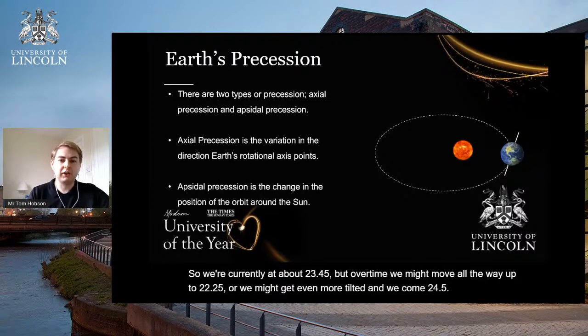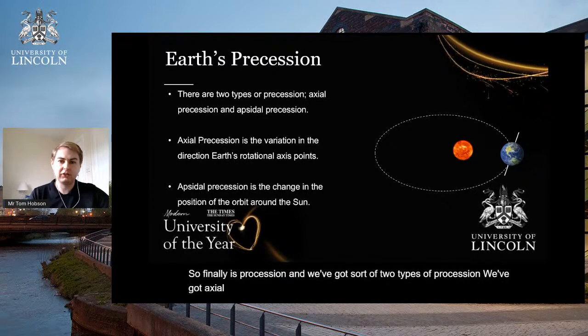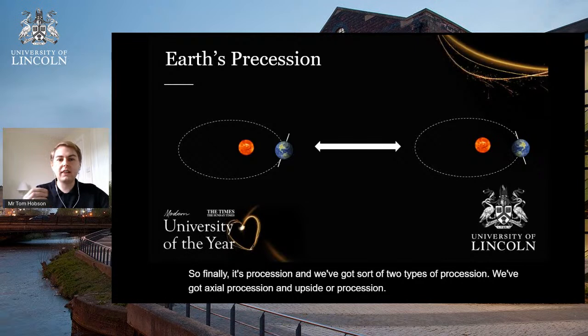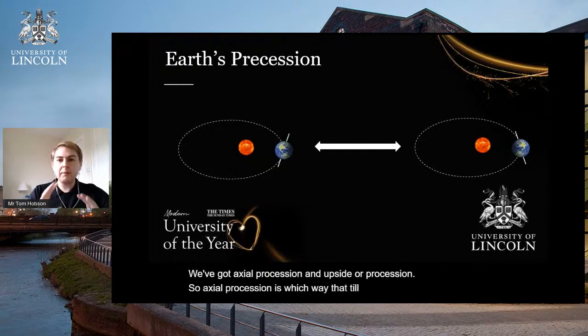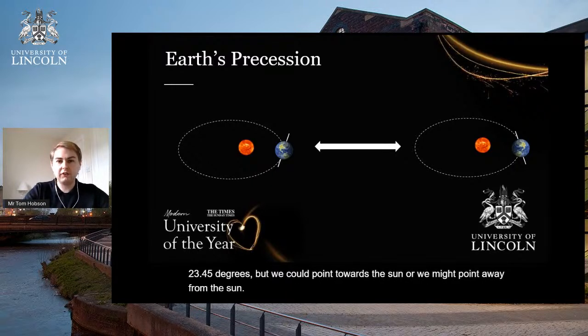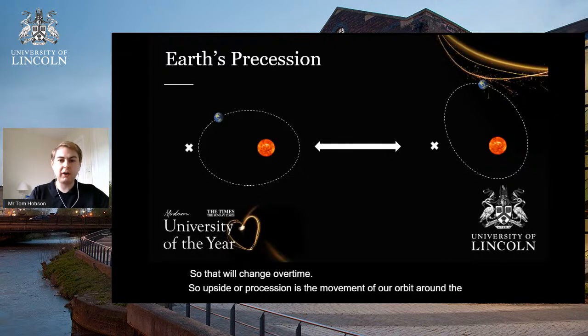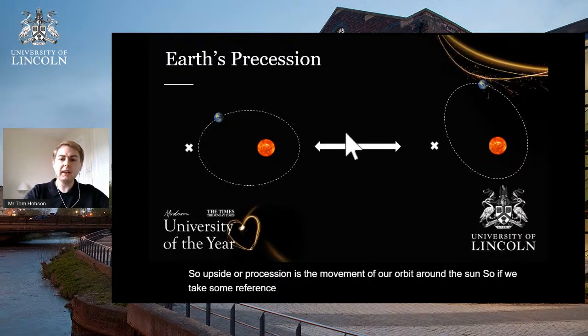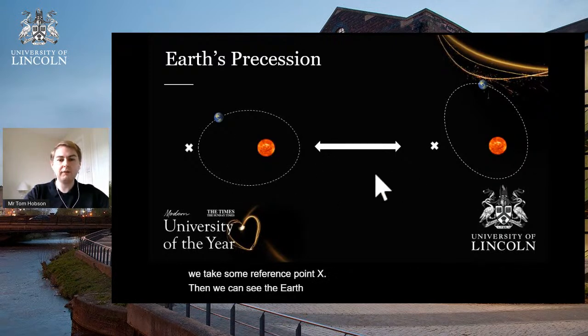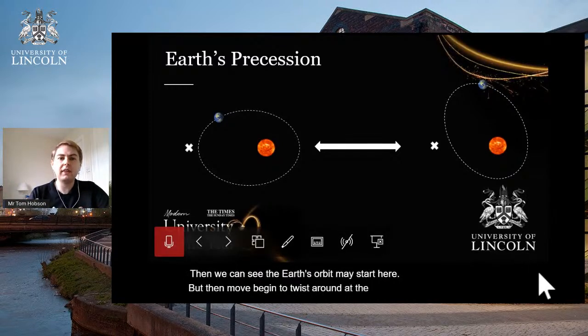Finally, there's precession, and we have two types: axial precession and apsidal precession. Axial precession is which way the tilt is pointing — we might still be at 23.45 degrees, but we could be pointing towards the Sun or away from it, and this changes over time. Apsidal precession is the movement of our orbit around the Sun — taking some reference point, Earth's orbit may start here but then begin to twist around the Sun.